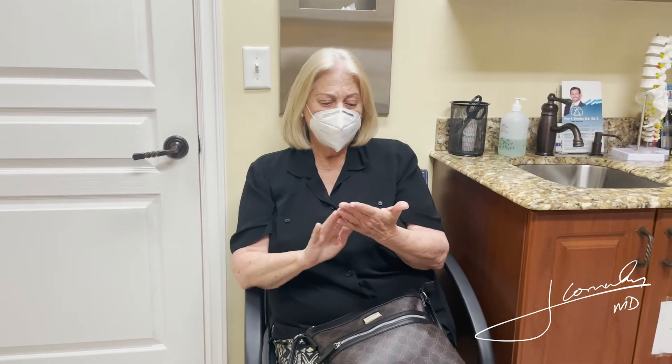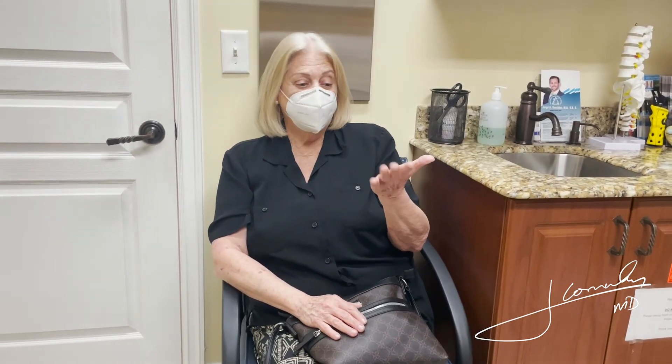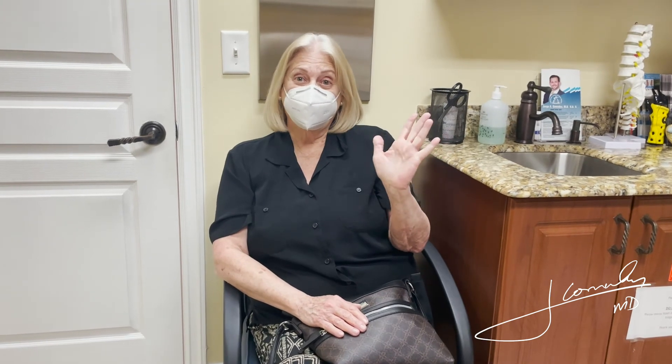Why did you decide to do this procedure instead of the traditional one? Well, I'm 77 years old, so when you get general anesthesia you can have consequences or things could go wrong, and I thought this would be great for me. I took the chance and it worked. That's awesome.